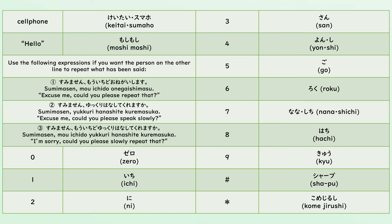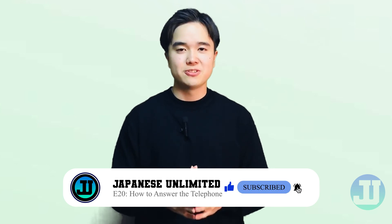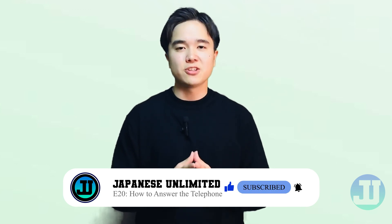I hope that this episode will help you to be more confident in answering phone calls. You may always watch this video to practice with me. But for now, here's a summary of what we have talked about today. Thank you for watching this video. Don't forget to like, share, and subscribe to support our channel. Also, please hit the notification bell if you wish to be notified every time we upload a brand new video.